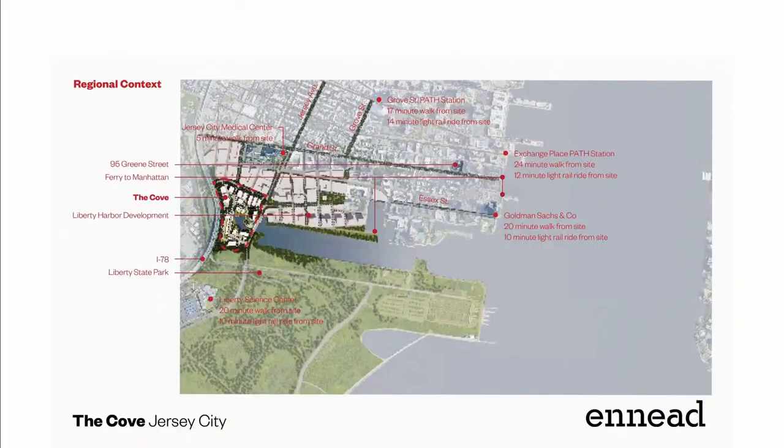The site is at the end of the basin, about 16 acres. There are a number of different institutions and science developments that have emerged. As Jersey City becomes more and more entrepreneurial and exciting, it's going to be a new cultural center — with the Pompidou Center coming — so really a lot is happening in Jersey City.